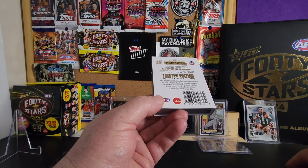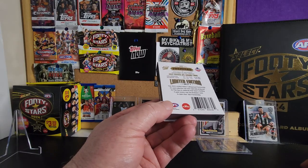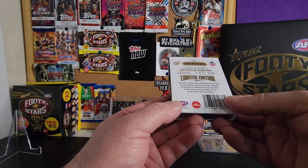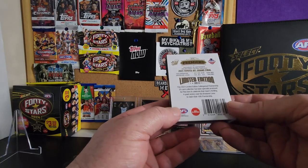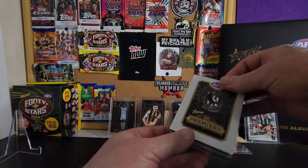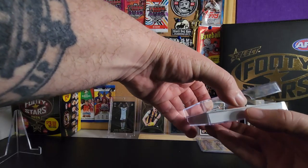90. So it shows you quarter by quarter the scoring. I thought I'd just share these cards - they come in a hard plastic case.